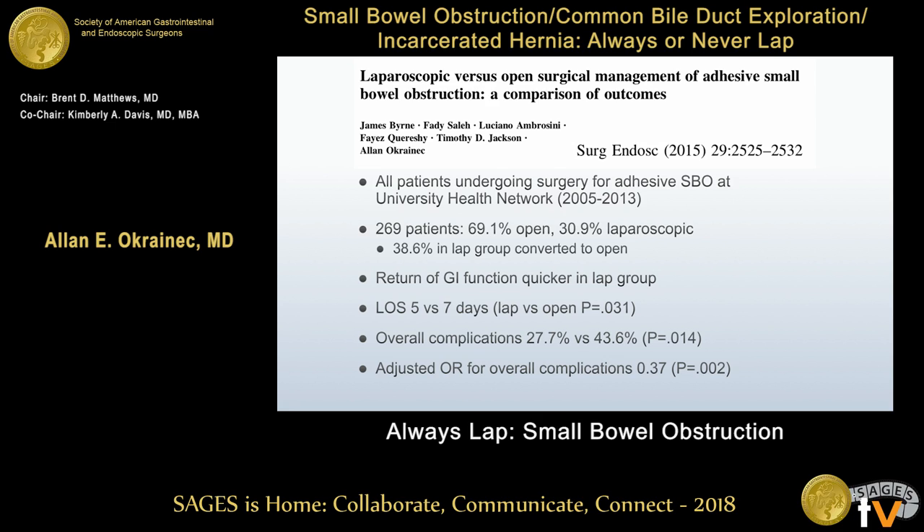In all of these studies, the first thing that comes to mind is selection bias towards doing the easier cases laparoscopically — that is absolutely a fair criticism. In this particular case, we tried doing a multivariate analysis and found the adjusted odds ratio for overall complications was still lower in the laparoscopic group. Nevertheless, you can't get away from the argument that surgeons selecting these patients are choosing the less sick, easier patients to do laparoscopically.